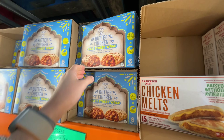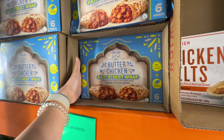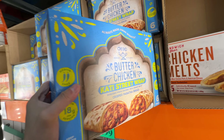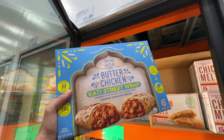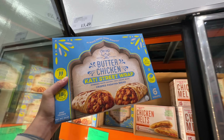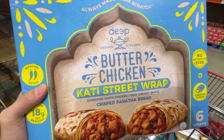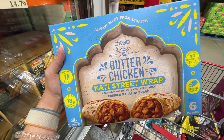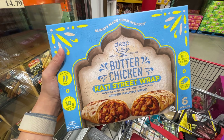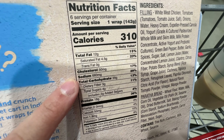New item alert — there is this Butter Chicken Street Wraps. It's basically butter chicken in a wrap form. $13.49. Crispy bread on the outside, white chicken, rich creamy sauce. It says medium level spicy, crispy sleeve. 18 grams of protein per serving. It's pretty high in sodium for sure.